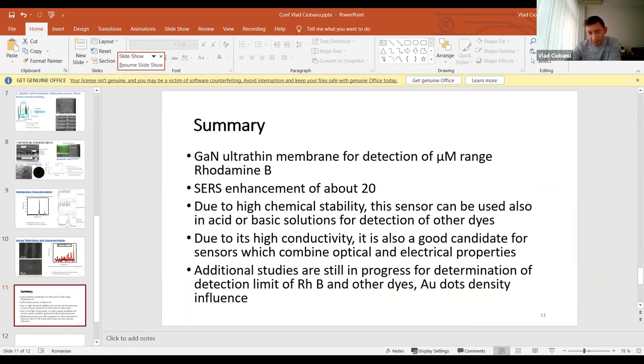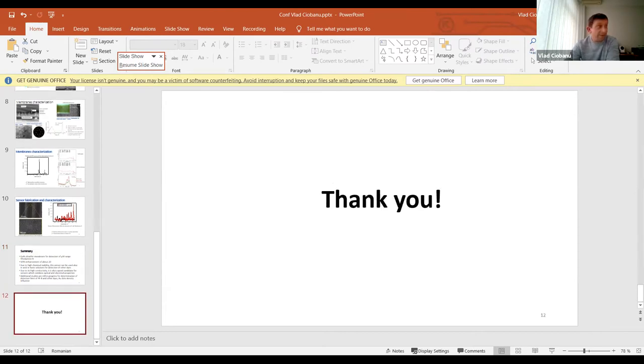In conclusion, we have fabricated this SERS sensor and demonstrated the possibility to detect rhodamine B in the micromolar range, with an enhancement factor of about 20. Due to its high chemical stability, the sensor can also be used in acidic or basic conditions. Due to its high conductivity resulting from the defects induced into the material, it is also a good candidate for sensors combining optical and electrical properties. Additional studies are needed for determination of the detection limit and for other dyes, and to see the influence of the density of gold dots.